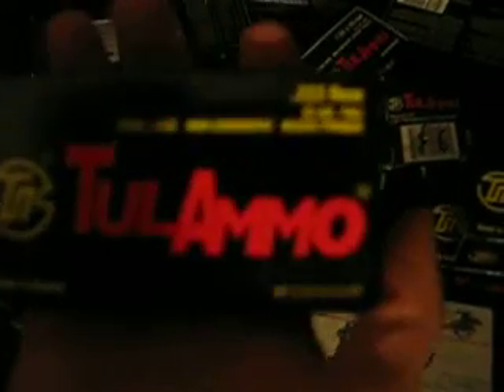I also got the .223 Tula. I think I paid about 6 bucks for these too — not bad ammo for just shooting around.